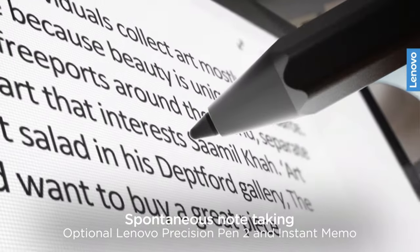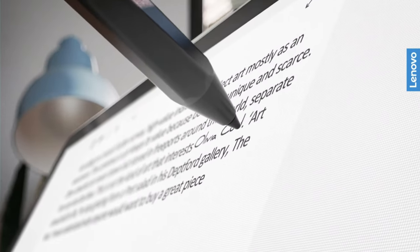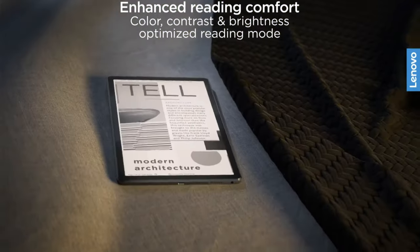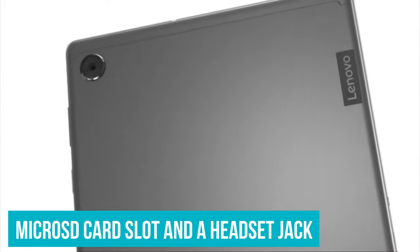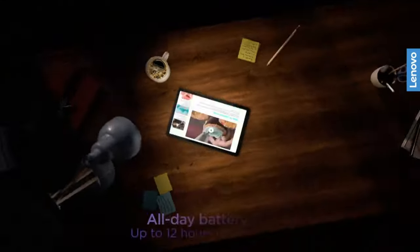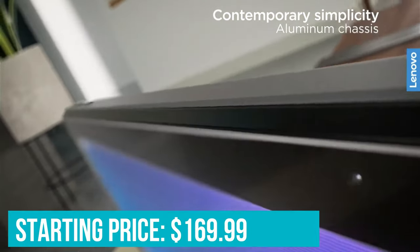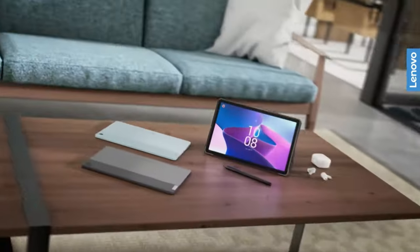The Lenovo Smart Tab M10 Plus stands out for its vivid, colourful display. It also has a nice variety of ports for a cheap tablet, including USB Type-C, a micro SD card slot and a headset jack. You'll also find yourself playing a lot of fun games on this tablet, whether it's PUBG Mobile or Fortnite. The Lenovo Smart Tab M10 Plus has a starting price of $169.99, and the reviewed unit costs $229.99, as it has more RAM and storage.